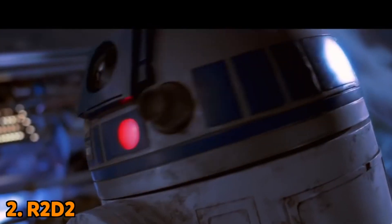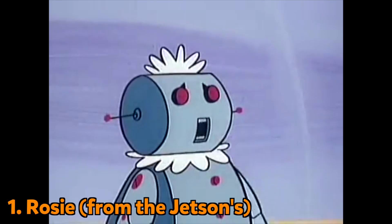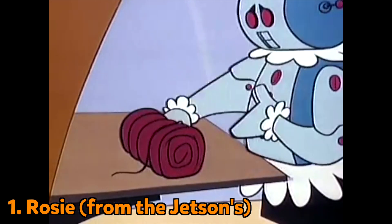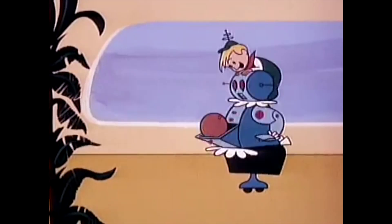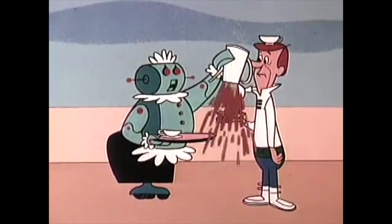R2-D2 is a maintenance droid that's able to fix things and carry messages. And at number one it's the Jetsons robot maid Rosie — she cooks, cleans, and even looks after Elroy and Jane. She's our number one personal assistant robot, even if she might not always get things right.